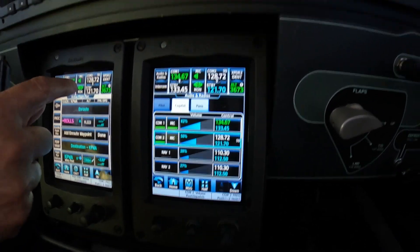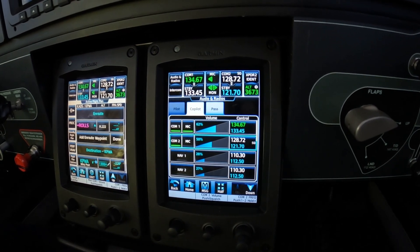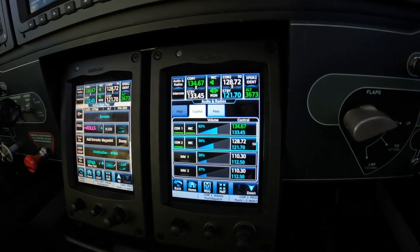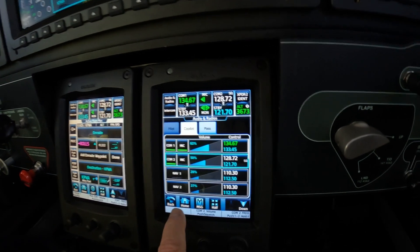Dick Rochford here. We have information echo at Wiley Post. And just to back up a little bit — let's say we didn't know the frequency for the ATIS at Wiley Post. How might we get that?